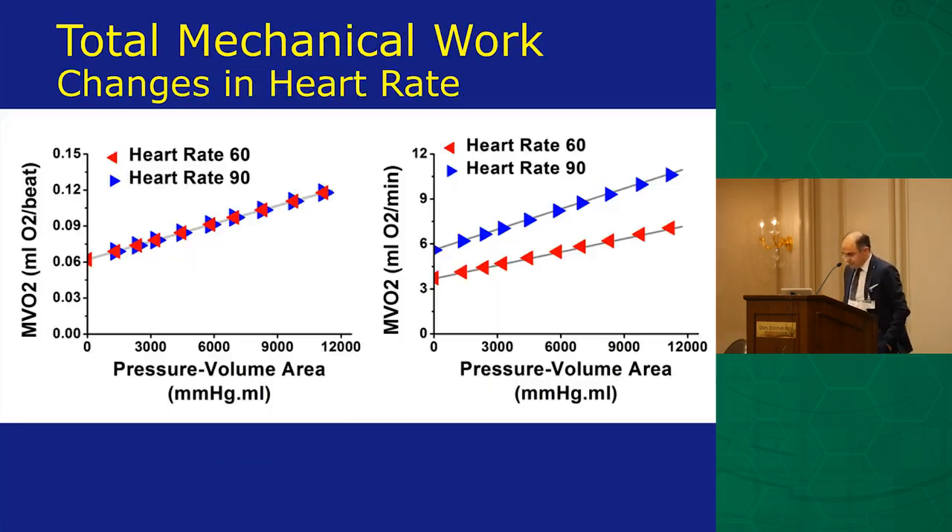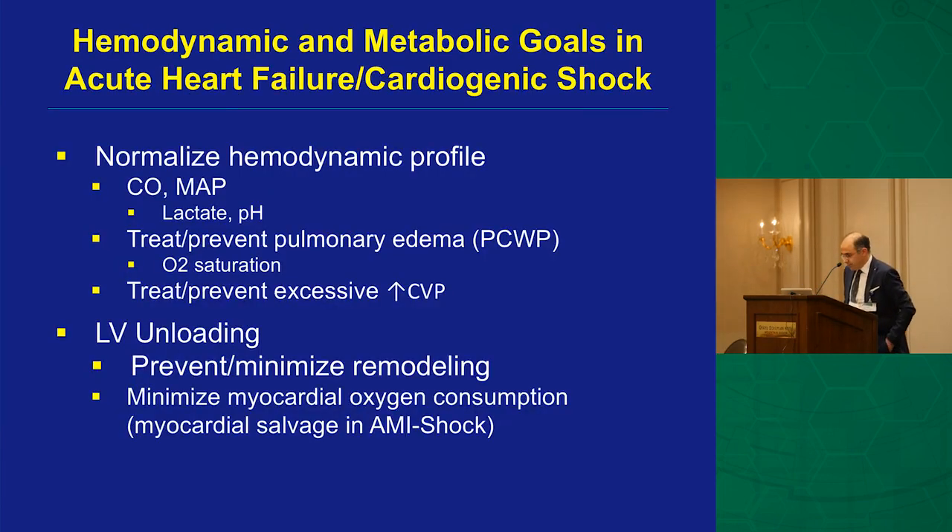Beat-to-beat MVO2 is the same per beat, but heart rate is where the difference comes in. That's why we give beta blockers to patients with angina — reducing heart rate reduces MVO2 and the bioenergetics of the heart.